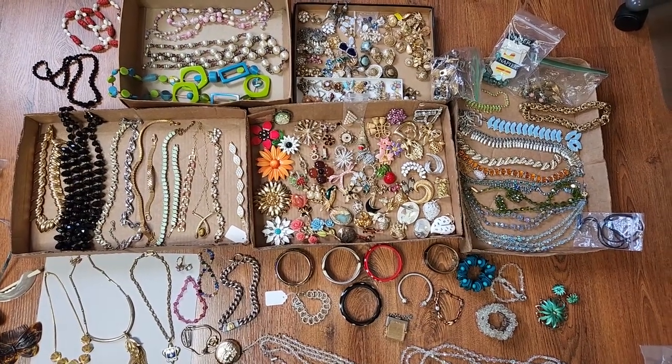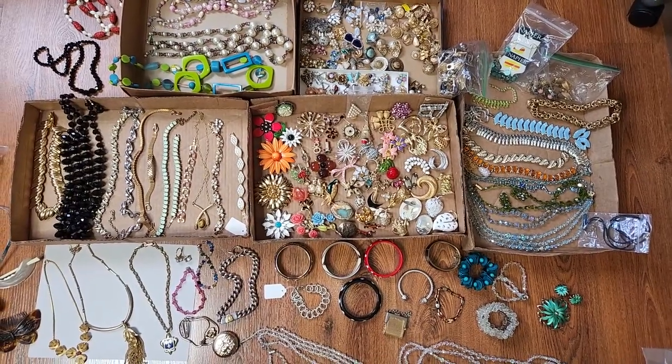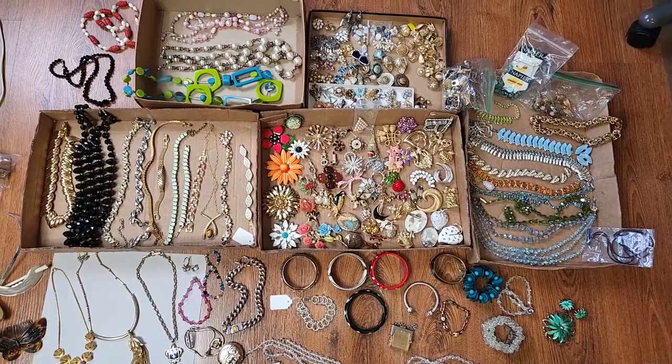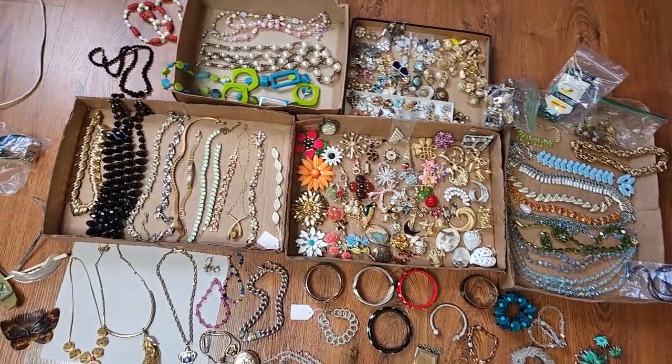Hi everybody, I just got back from the flea market and found some great jewelry finds and I wanted to share them with you. There's some high-end ones and some low-end ones, so let's jump in and see what I got.